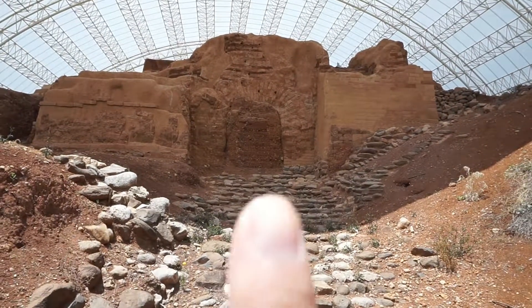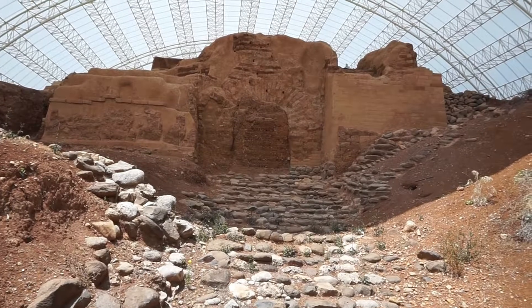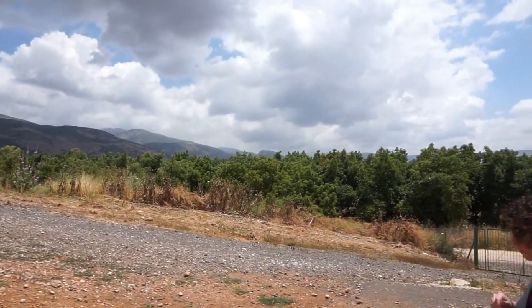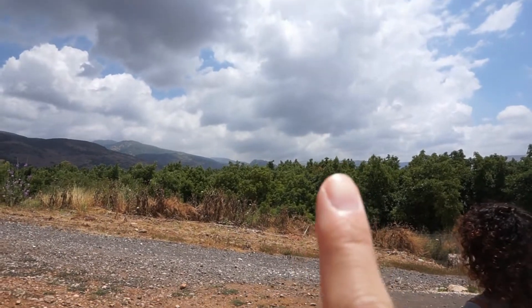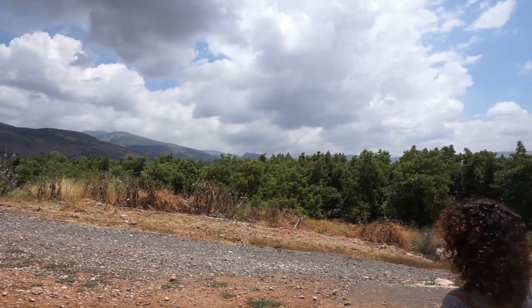The archaeologists put dirt in the middle to keep the area preserved. From Dan, you can look up here — that is Fort Nimrod, which we're going to visit later today.